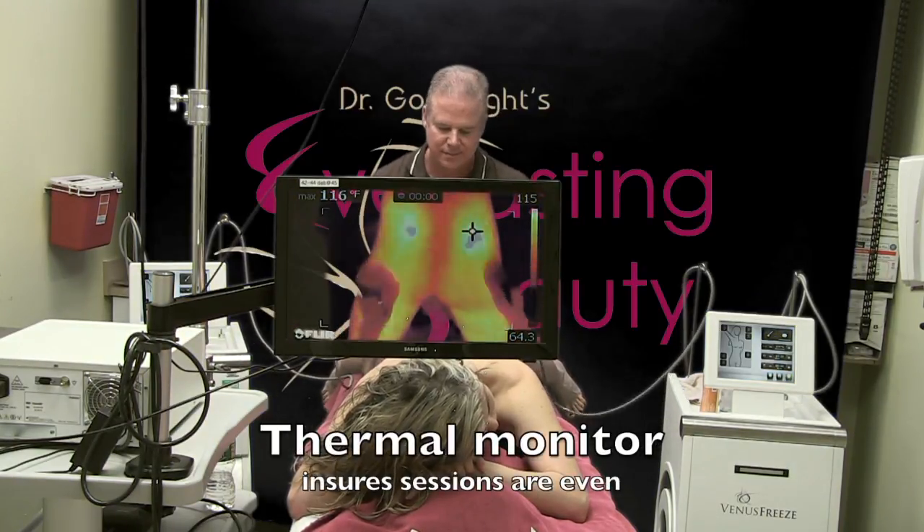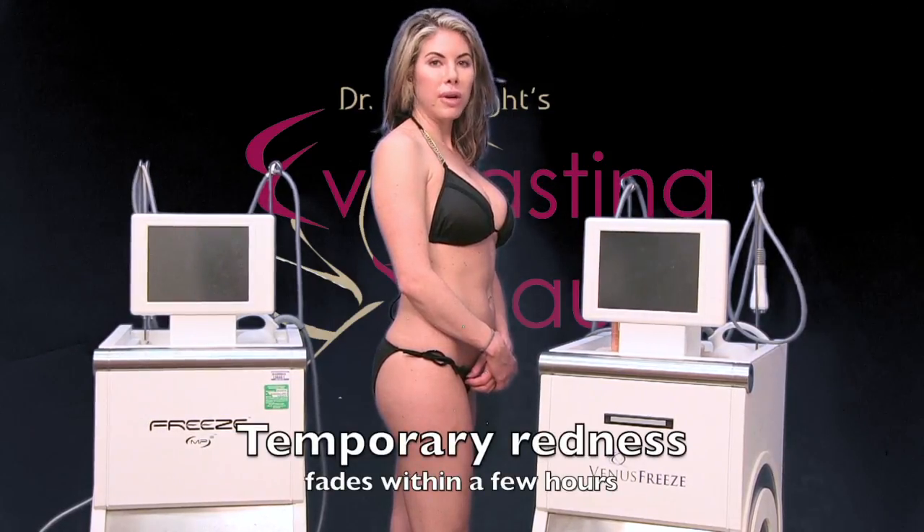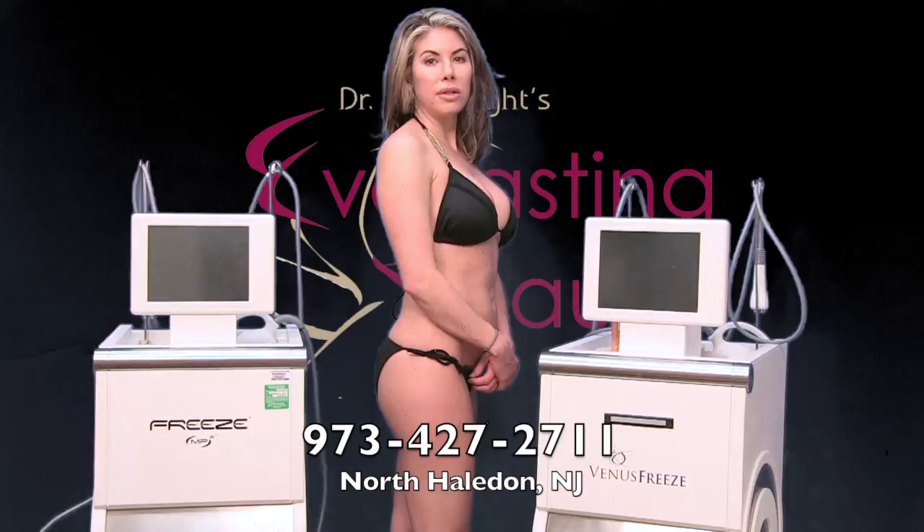So how does it feel to you? Actually it feels pretty good, like a hot stone massage. I just finished my first treatment a few hours ago — the redness is already gone and I already noticed a difference.